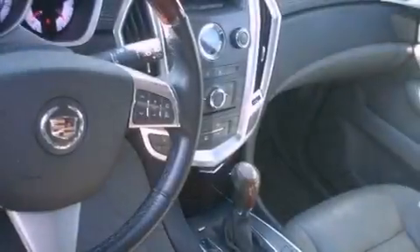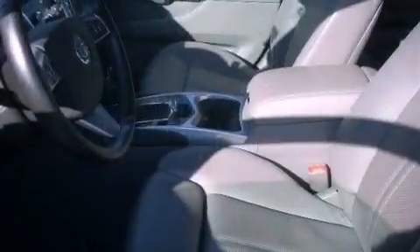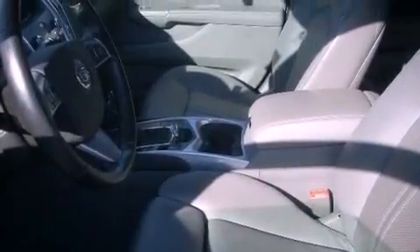The following features are included: memory setting for the driver's seat position so you can recall your favorite position with the touch of one button, dual power seats, steering wheel mounted controls, a premium sound system, and a leather wrapped steering wheel.